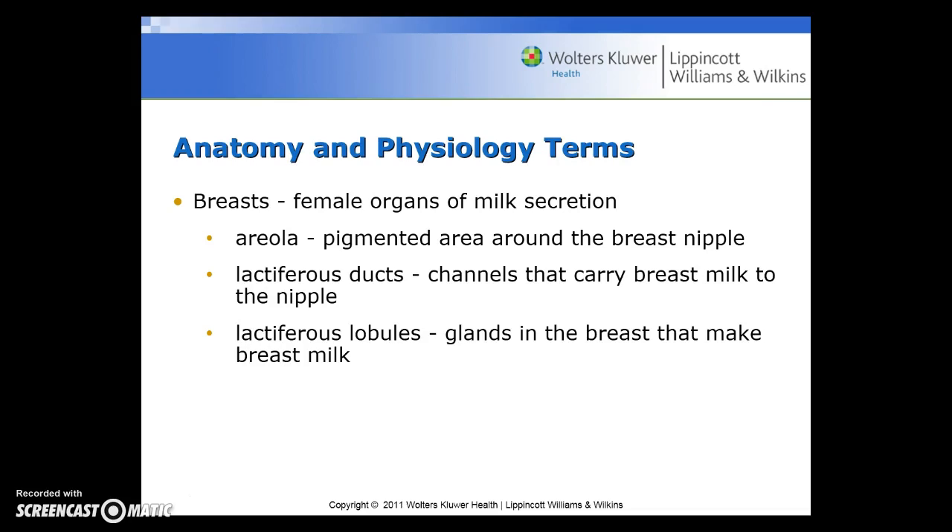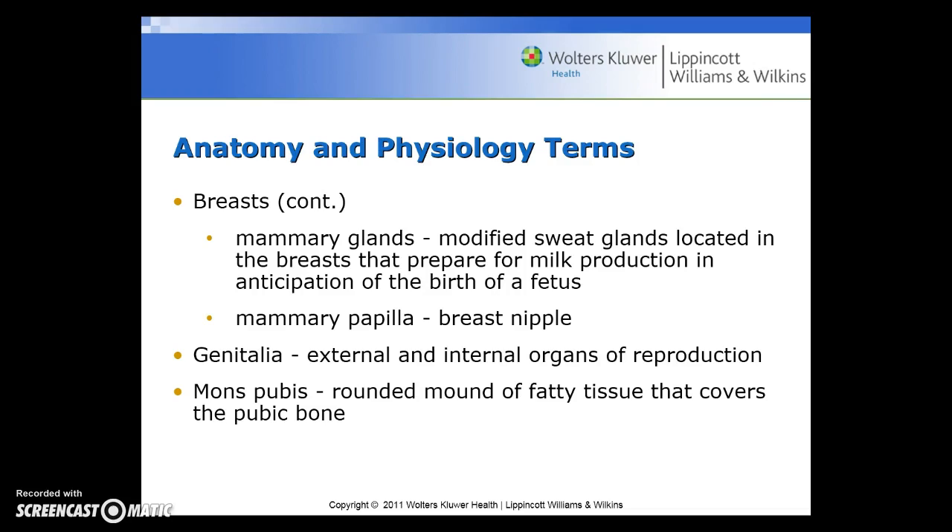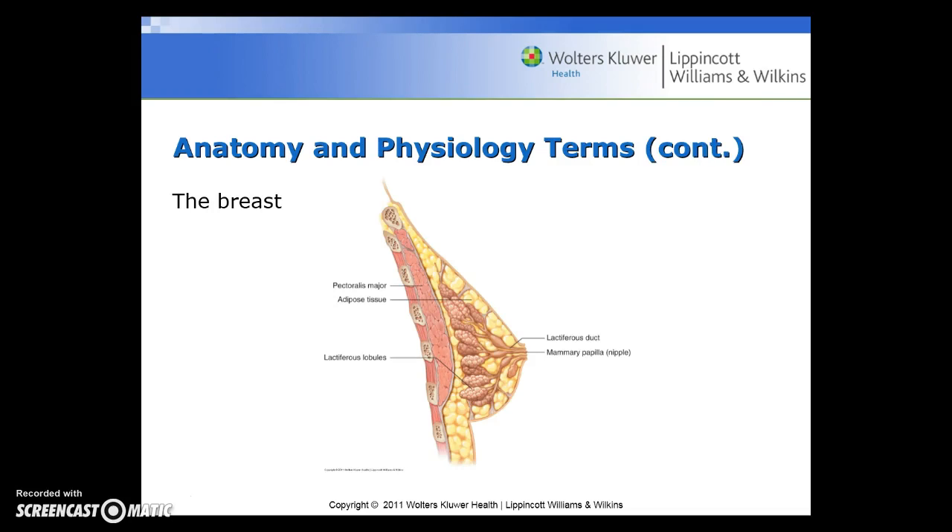Breasts are the female organs of milk secretion. The areola is the pigmented area around the breast nipple. The lactiferous ducts are the channels that carry breast milk to the nipple. The lactiferous lobules are the glands in the breast that make breast milk. The mammary glands, often called the breasts, are modified sweat glands located in the breasts that prepare for milk production in anticipation of the birth of the fetus. The mammary papilla is the breast nipple. Here is a diagram of the breast with the lactiferous duct, the mammary papilla or nipple, and the lactiferous lobules.